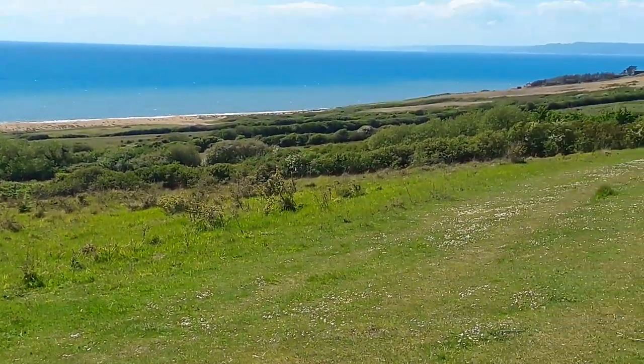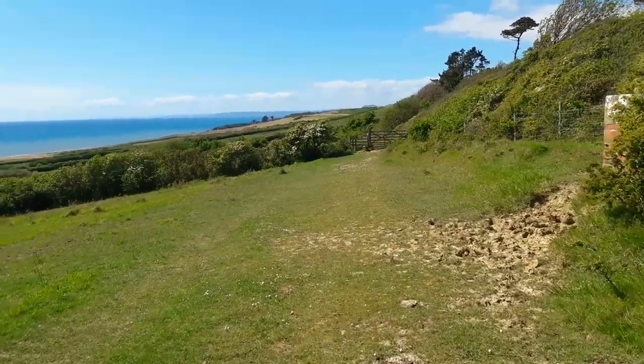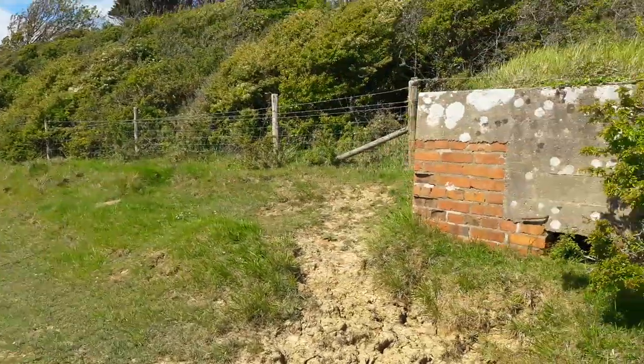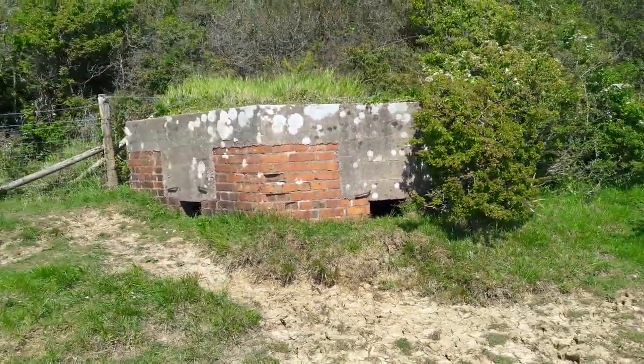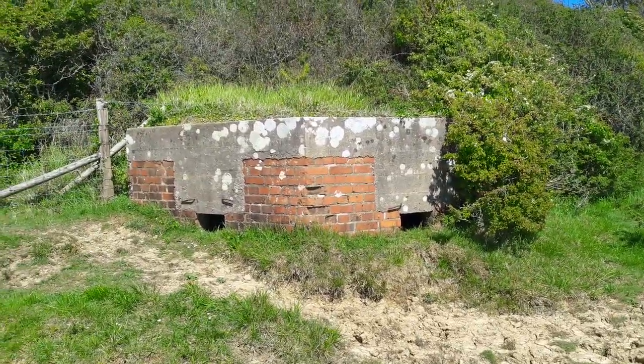So we turn right here and along the top of this meadow. One thing we pass on this walk is a pillbox left over from the Second World War - there it is. It's not the only one near here but some of the others are well hidden under scrub.